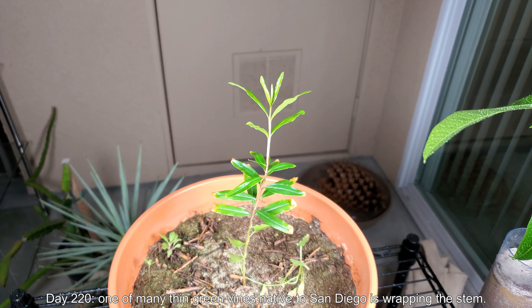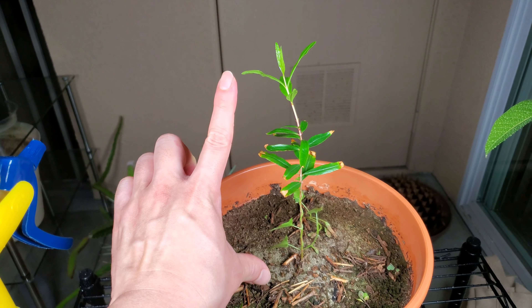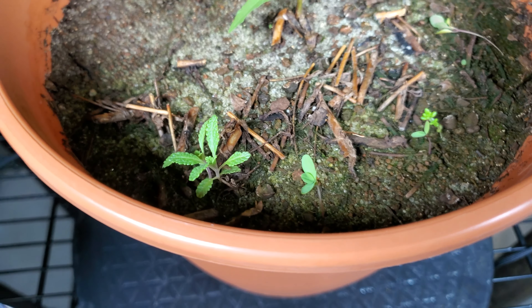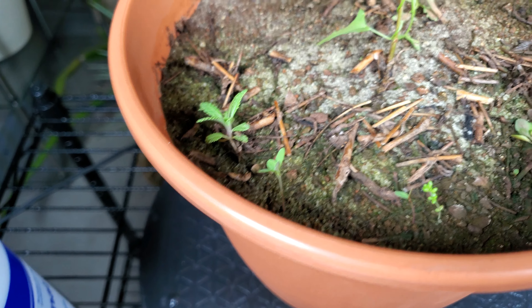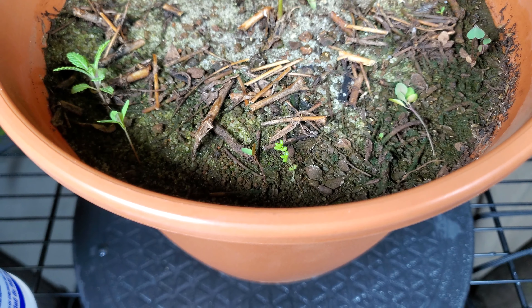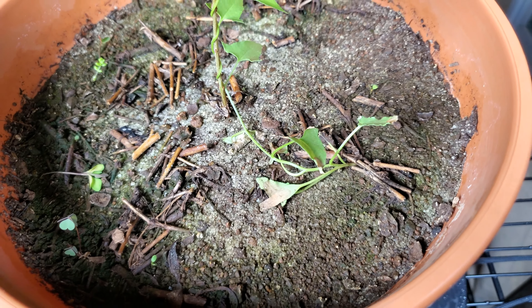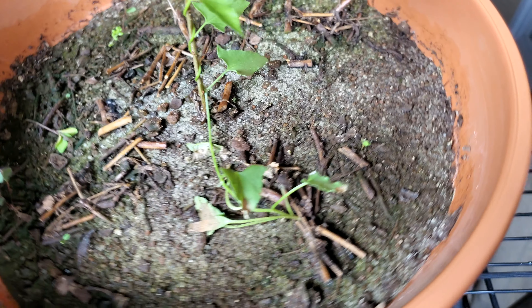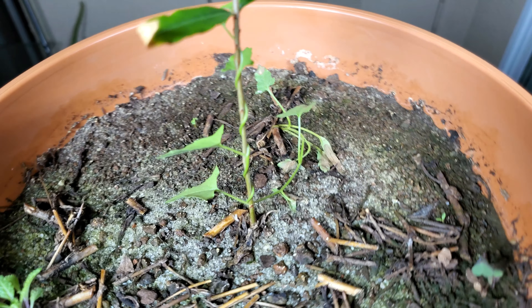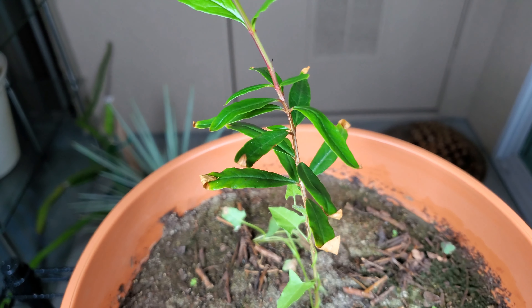It's day 220. One of the many thin green vines native to the San Diego chaparral is coiling around this plant — I'm going to deal with that. You can see the pomegranate is a lot taller now with some new growth coming off an elongated stem on top. These are just the sorts of plants and weeds you see outside on hikes and you never know what they are. Maybe that's chamise — or camise, depending on how you pronounce it — and some clovers there. What's odd is why this vine is coiling around the pomegranate; I don't know what species it is, but there are many of these thin green vines in the chaparral.